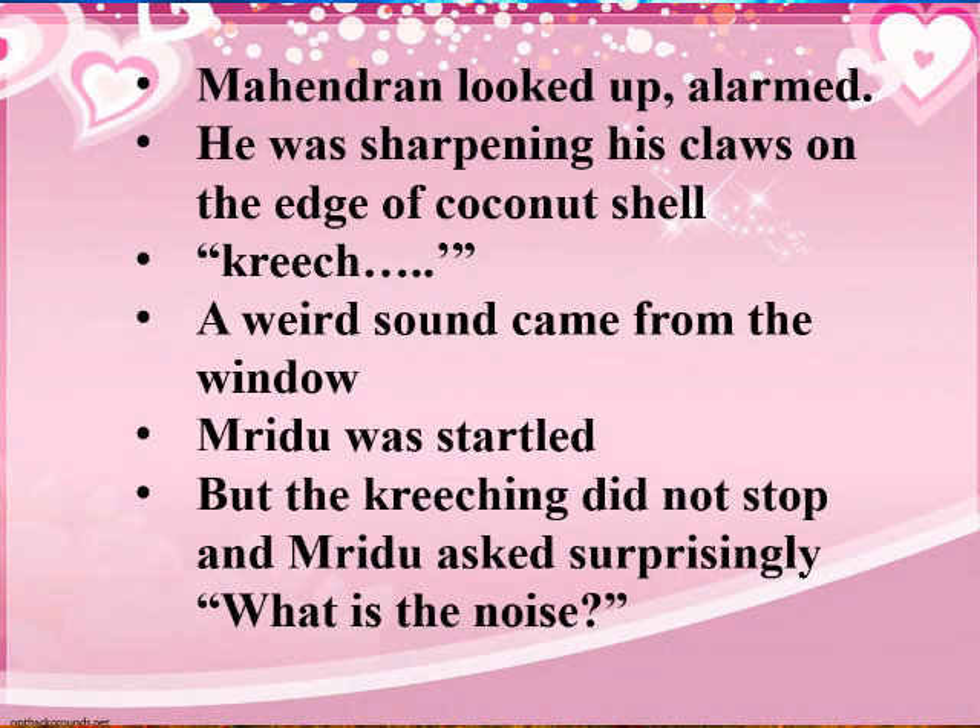In the next scene, a strange screeching sound comes from the window. Mahendran looks up, alarmed and alert, upon hearing the noise.